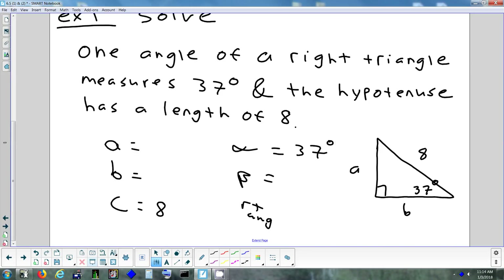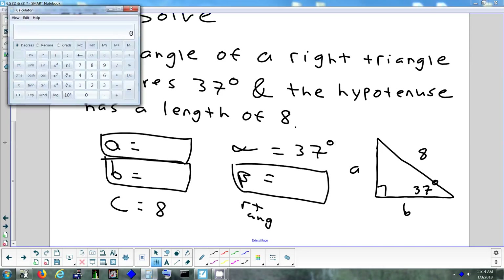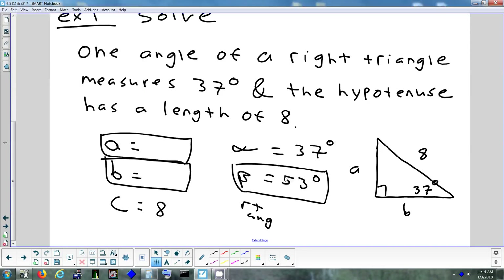I'll put a box around the three things I need to figure out: beta, A, and B. I can find beta pretty quickly — subtract alpha from 90. 90 minus 37 gives 53. So alpha and beta together are 90, plus the right angle of 90, and they all add up to 180. Any questions on how I got beta?